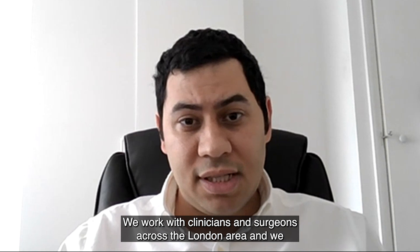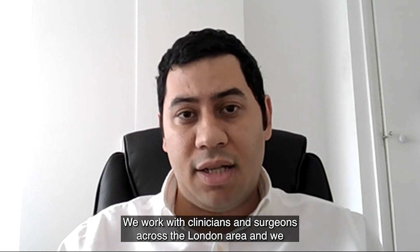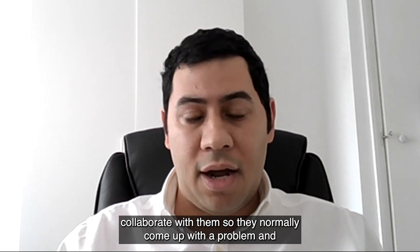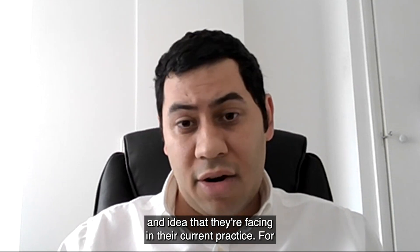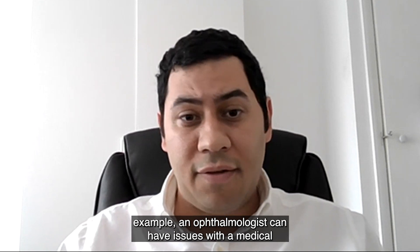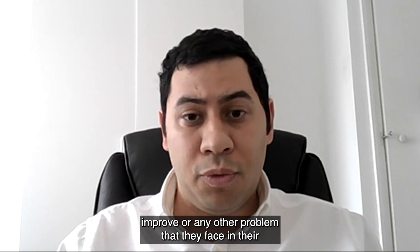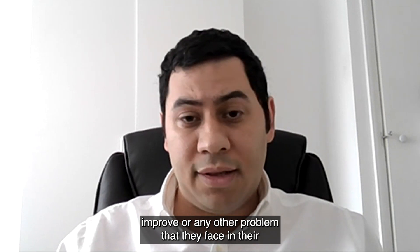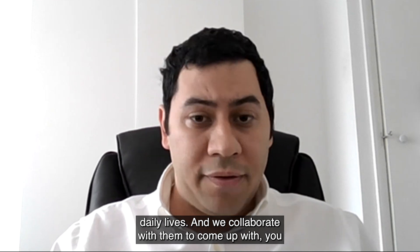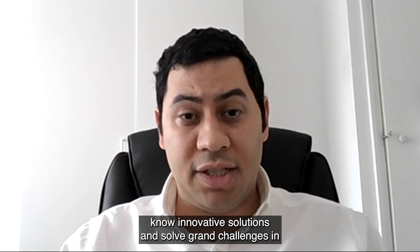We work with clinicians and surgeons across the London area. They normally come up with a problem and an idea that they're facing in their current practice — for example, an ophthalmologist may have issues with a medical device or diagnostic technology that they need to invent or improve. We collaborate with them to come up with innovative solutions and solve grand challenges in this area.